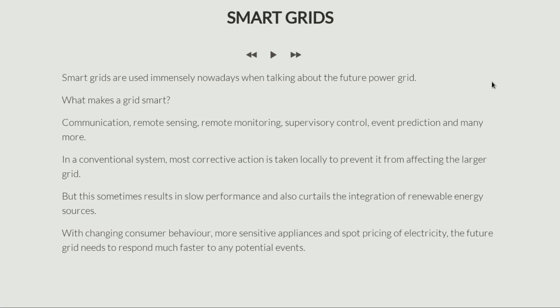The answer, simply speaking, is that in a smart grid we now have communication, remote sensing, remote monitoring, supervisory control, event prediction, and many more. So basically we have pretty much the same system except that now we are fitted with a lot of digital technologies.